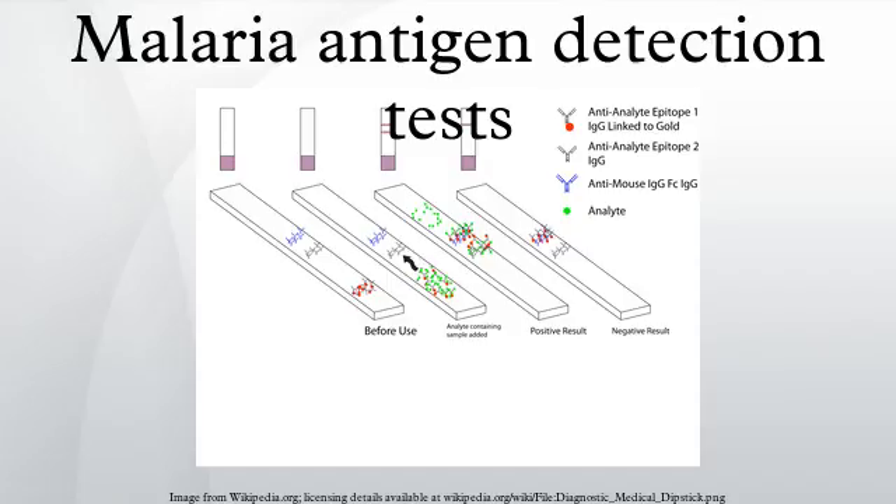Histidine rich protein 2, HRP2, is a histidine and alanine rich, water-soluble protein, which is localized in several cell compartments including the parasite cytoplasm. The antigen is expressed only by P. falciparum trophozoites. HRP2 from P. falciparum has been implicated in the biocrystallization of hemozoin, an inert crystalline form of ferri-protoporphyrin-9 PPIX, produced by the parasite.